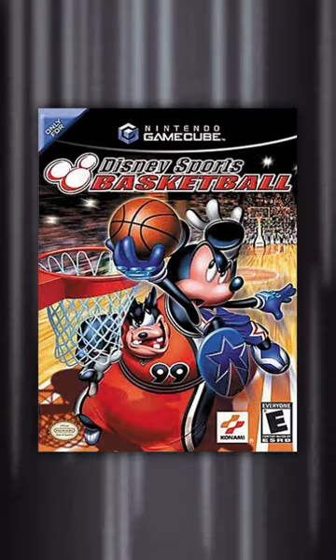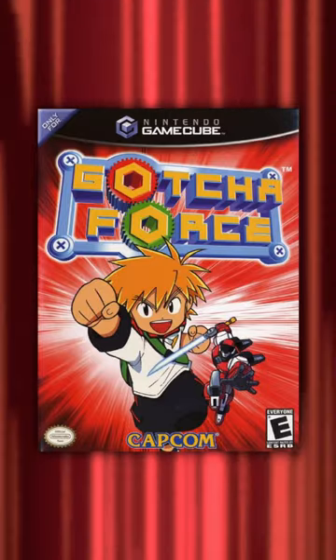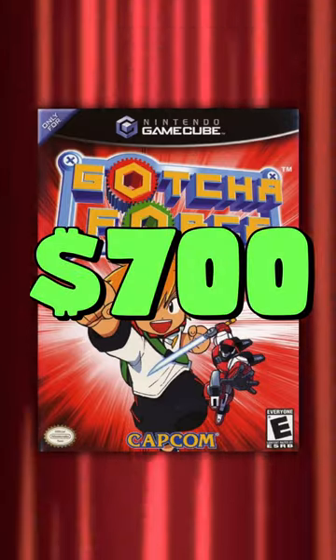Then almost tied at numbers 4 and 3 are Disney Sports Basketball, followed by Gacha Force, respectively — both of which come in at around 7 Ben Franklins.